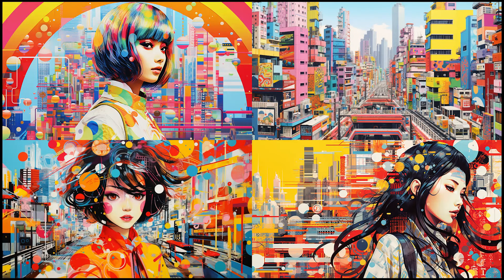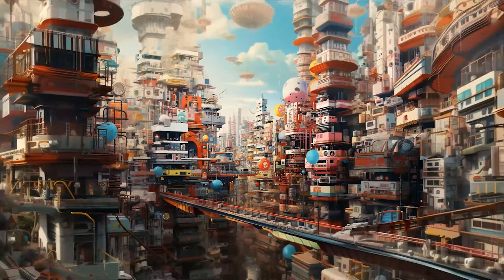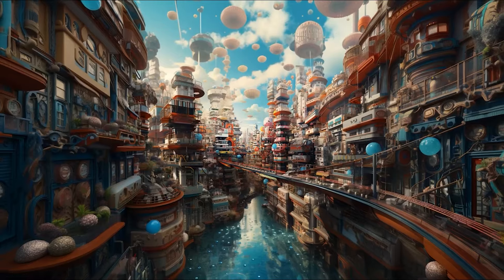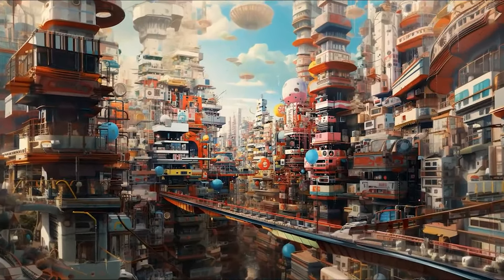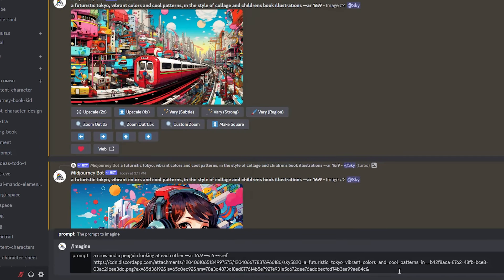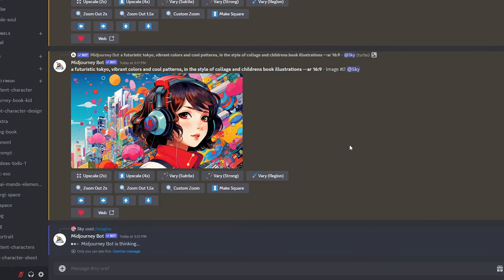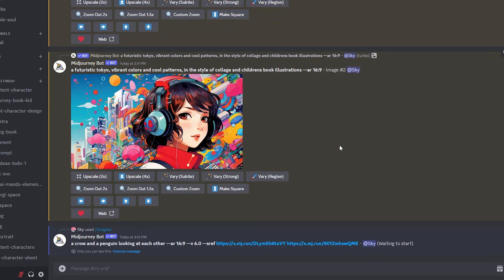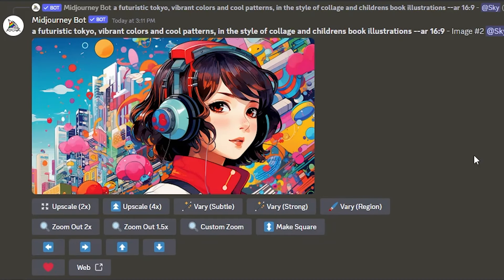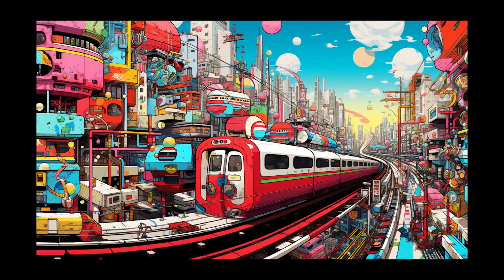The important part is to use version 6 when you want to use the new style reference feature to generate a new image. So let's create a few more images using this style. These images are very colorful with different patterns and shapes — it will be interesting to see the results. Let's copy the image link and paste it after the --sref parameter, and I'll also include another URL image because we can do that, as mentioned in the announcement. I'm adding the second image to make sure MidJourney understands that I want more colorful patterned images, since the first image has a woman's face covering a big part of it.